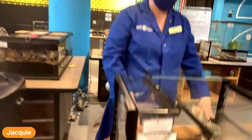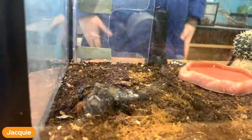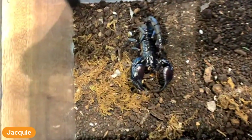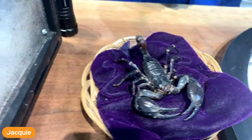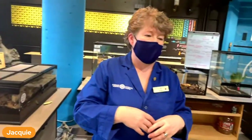A scorpion is an arachnid - he's in the arachnid family. Arachnid means that he has eight legs. How do we know he has eight legs? His claws don't count as legs. The eight legs are along his side - four on each side, and then the claws.